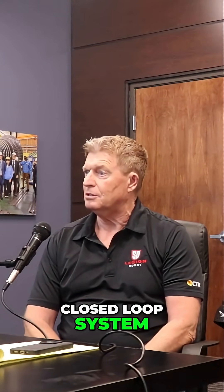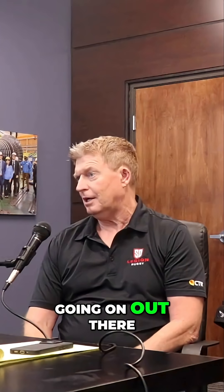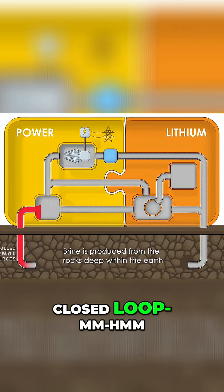It's the same closed loop system. The simple way to think about it is: look at what's been going on for 45 years. Lithium recovery or any minerals recovery is a natural extension of that, because all that brine goes back in a closed loop back into the formation.